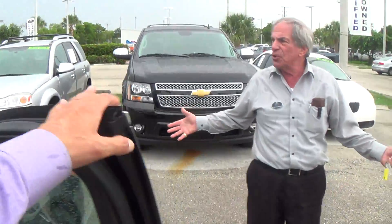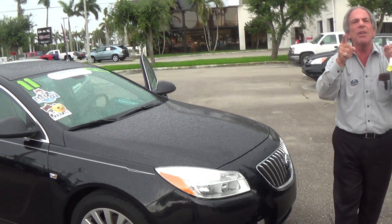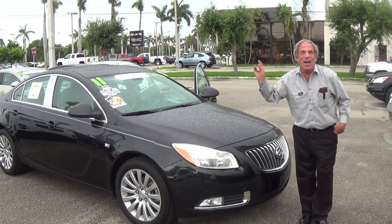All I can tell you is it's a beautiful car. It's certified, it's priced right, and I really want to see you come down and see me. I hope it's not raining when you get here. All right!